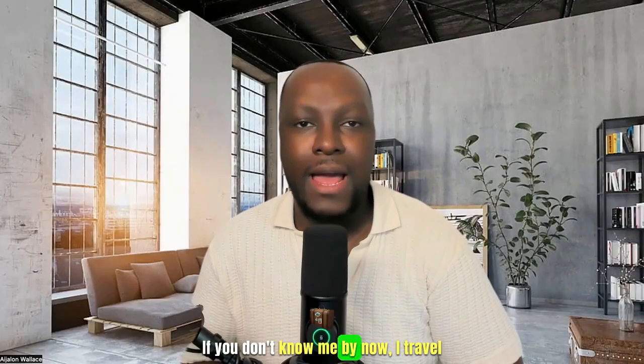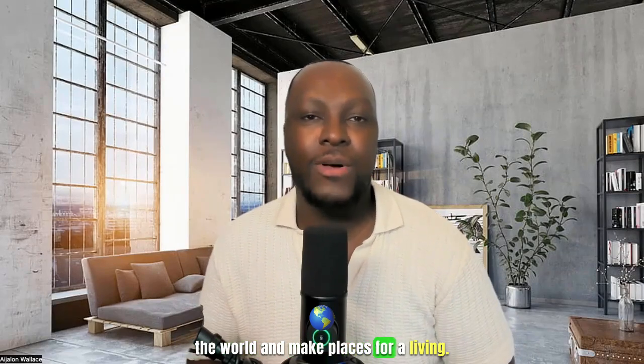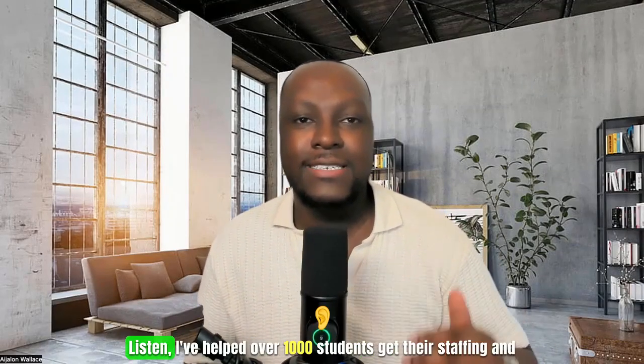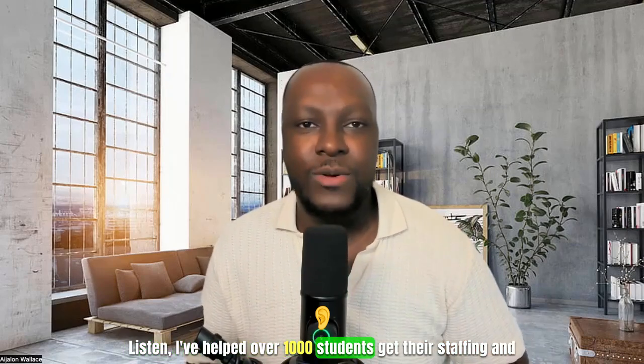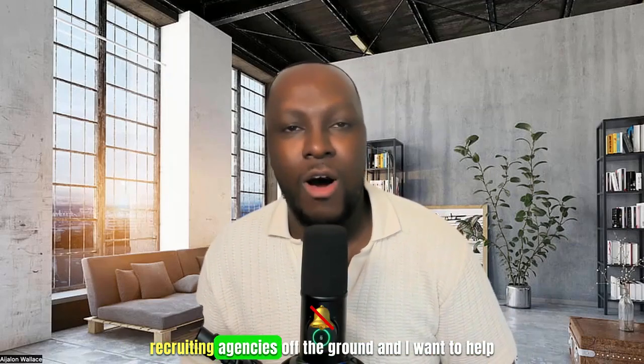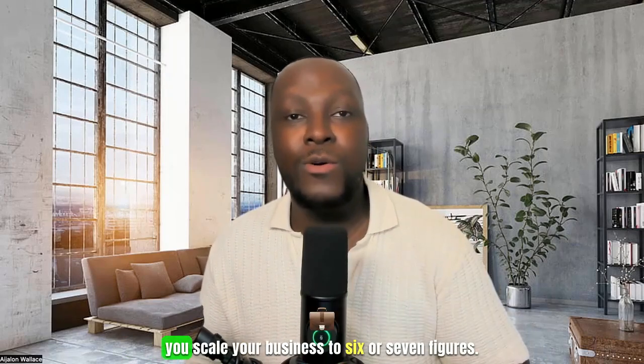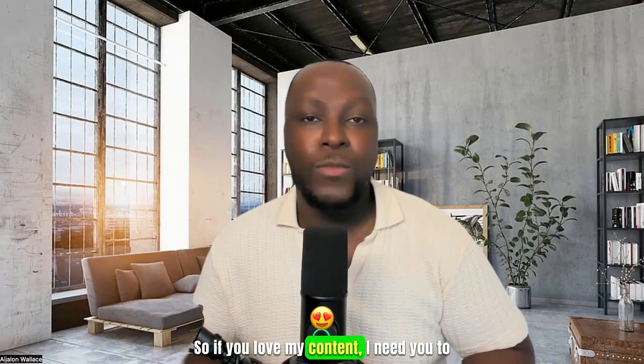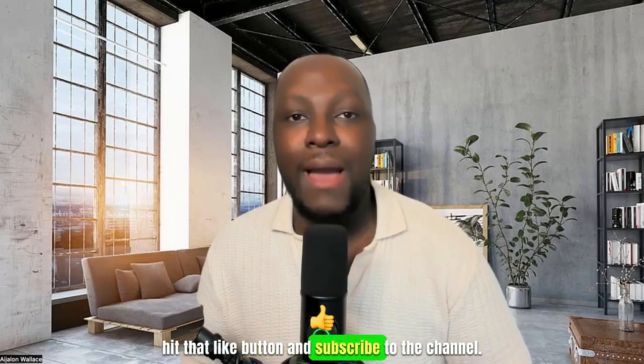Hey guys, it's your boy Angelo Wallace, the Nomad Recruiter. If you don't know me by now, I travel the world and make placements for a living. There's no Lambos, there's no mansions here. I've helped over 1,000 students get their staffing and recruiting agencies off the ground, and I want to help you scale your business to six or seven figures. So if you love my content, hit that like button and subscribe to the channel.